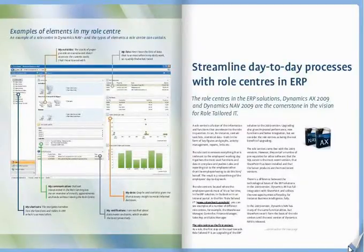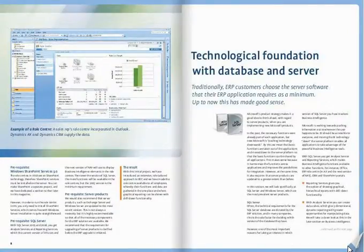Then we look at the server software, and we go through all options and dependencies.